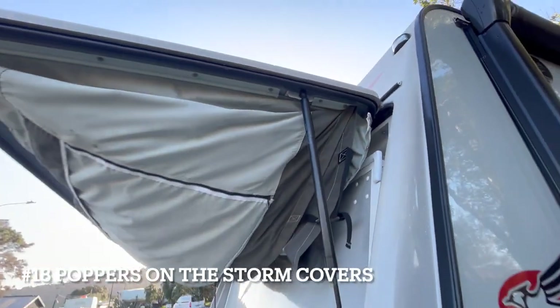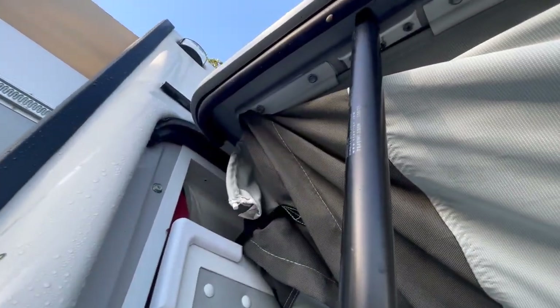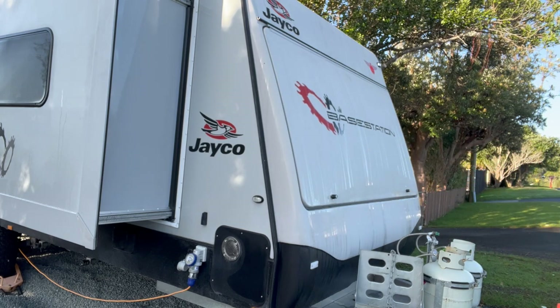We mentioned this one in our why-we-love-our-base-station video because it's so simple — it's poppers. We use them to put our storm covers away, because without that we needed two people to do it. With two simple poppers the storm covers go away inside the bed and it's a one-person job.